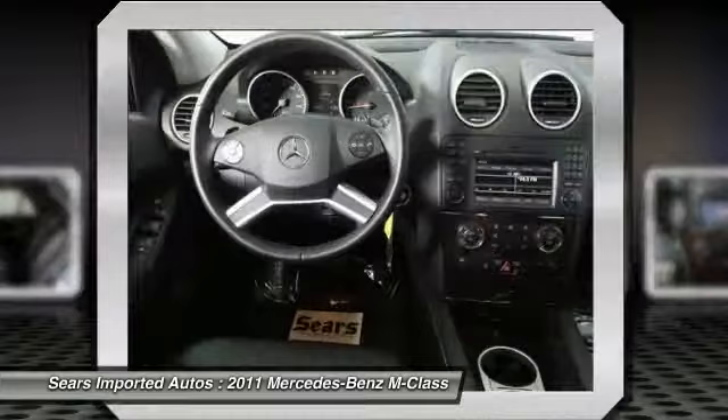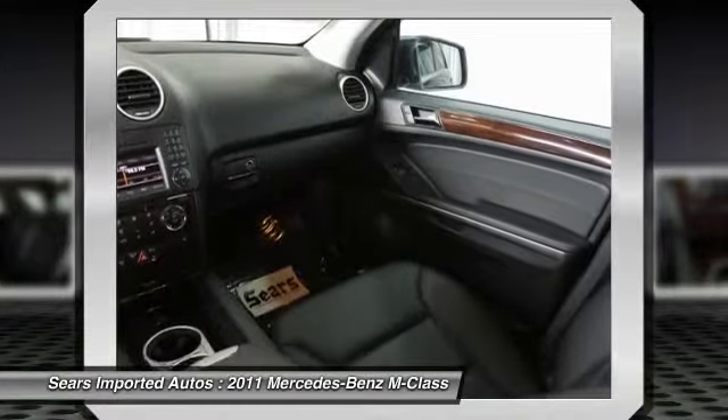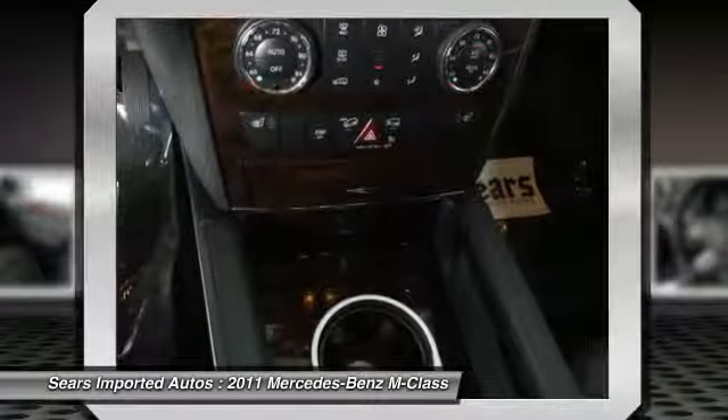24/7 roadside assistance, trip interruption services, and a complete Carfax vehicle history report. This M-Class is nicely equipped with features such as memory package,